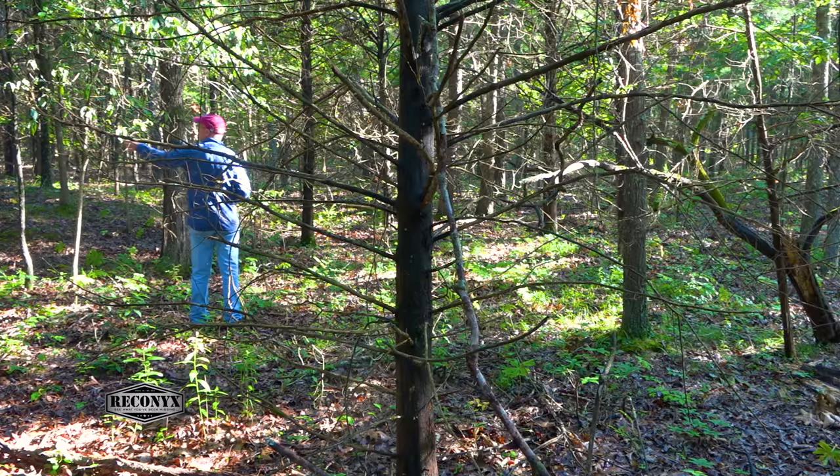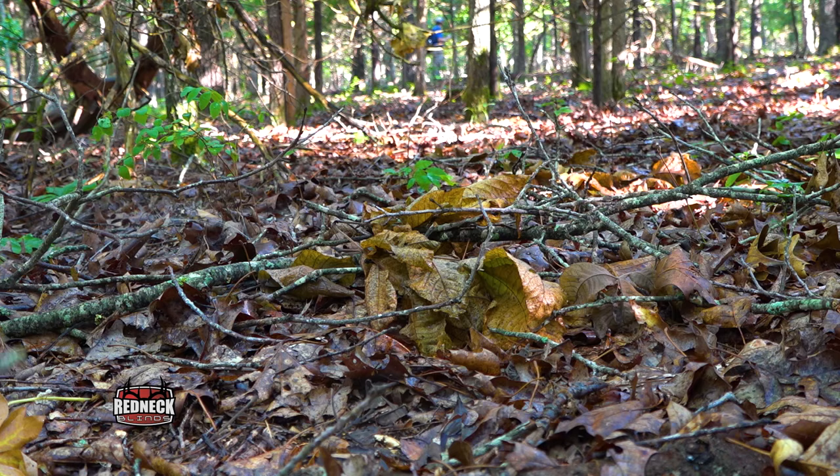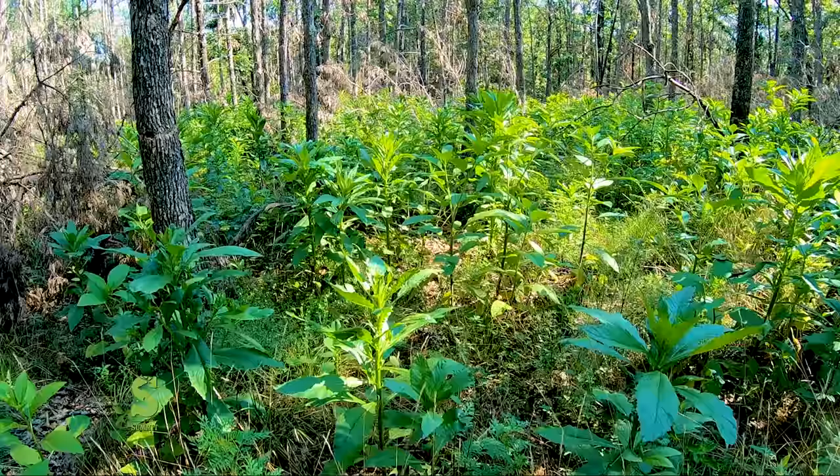While we were marking the trees, the ground layer was just a layer of leaves. There was no food for deer, turkey, quail, and no cover for fawns or poults. We returned one year later — there hadn't been a fire yet, just more sun hitting the forest floor — and you were already starting to see a lot of green, a lot of grasses and forbs growing in this timber stand.